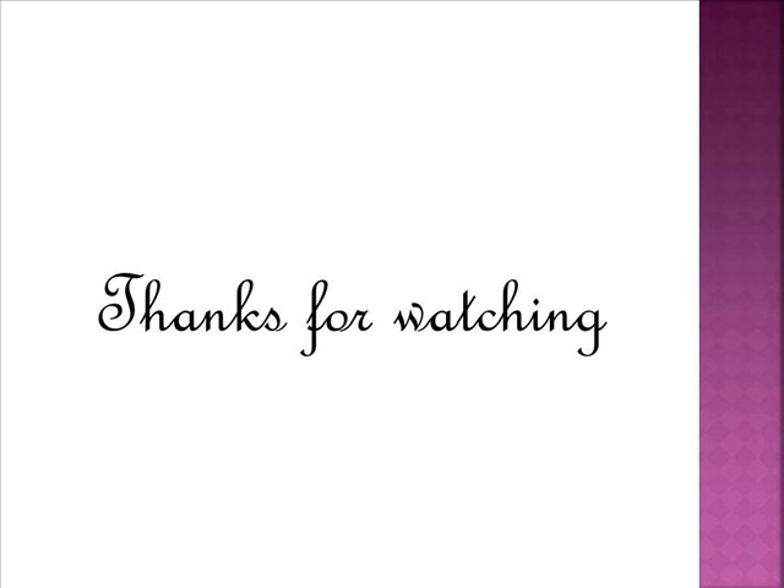Thanks for watching. I'll see you soon in my next upcoming videos. Take care, bye!